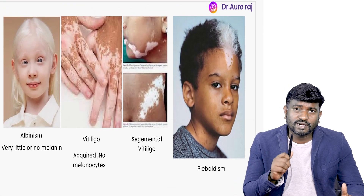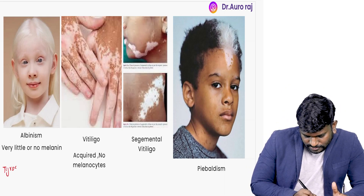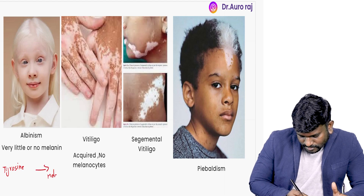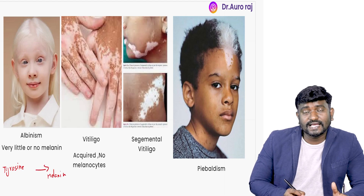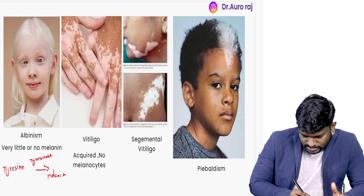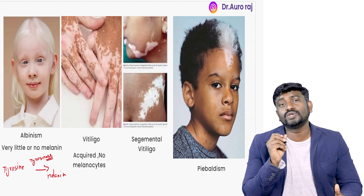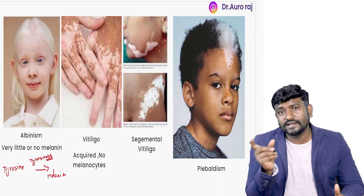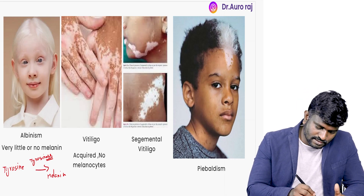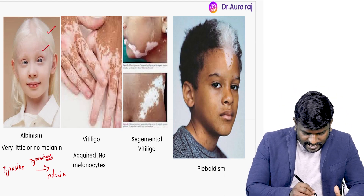Albinism is a very important condition to remember. What happens is tyrosine gets converted into melanin via the enzyme tyrosinase. There is going to be either very little melanin produced or no melanin due to the absence of this enzyme tyrosinase. As a result, the patient's hair is going to be white, including the eyebrows and eyelashes.